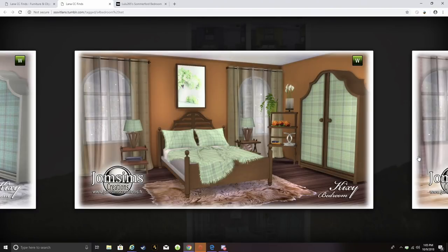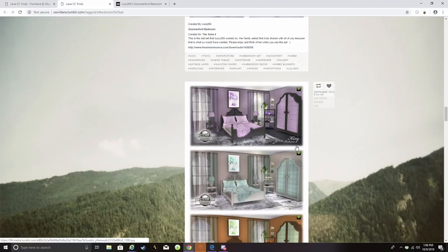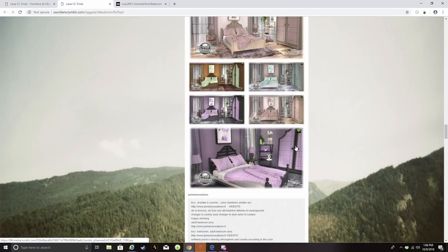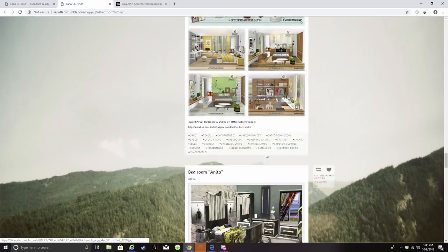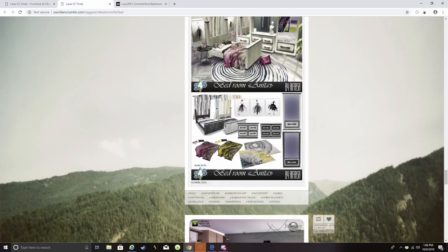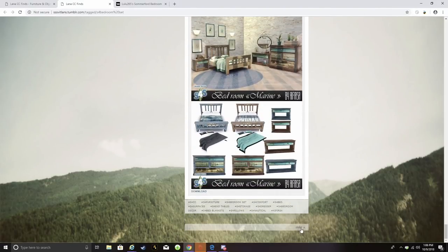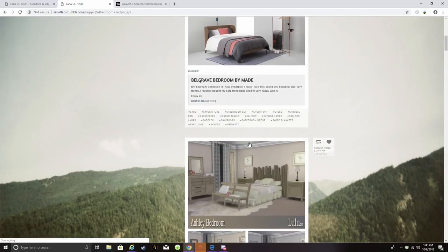Sometimes just based on the screenshots I know something isn't going to match my game aesthetic. Like this rug — it doesn't look dimensional to me, it looks kind of flat. Sometimes alpha CC has that flat look. I generally like John Sims' stuff but I'll probably pass on this one — the colors are throwing me off. We've only had one item from this page, so let's go to 'older' and see what we've got.